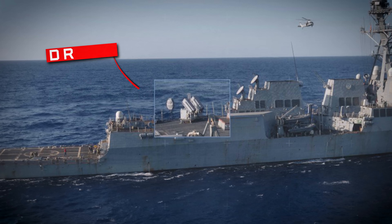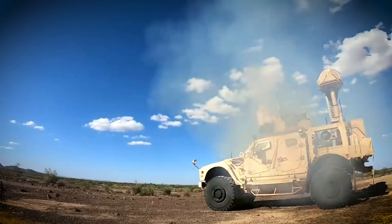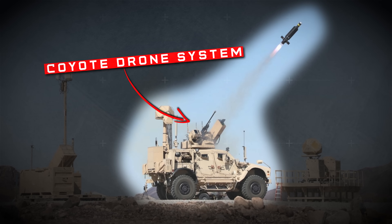There's one drone system that's showing up an awful lot on Army trucks, Navy ships, Marine vehicles, and Air Force bases. It has a proven record in combat, and while it can be used against ground targets now, it's really shining in taking down small drones. It's called the Coyote, and it's quickly becoming the United States' favorite drone killer.